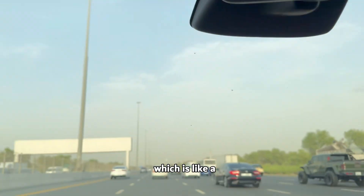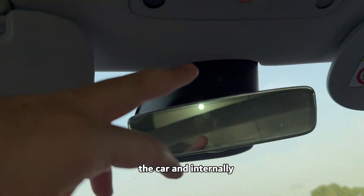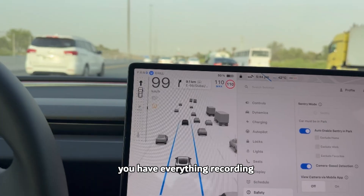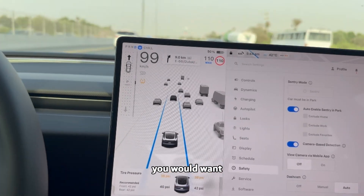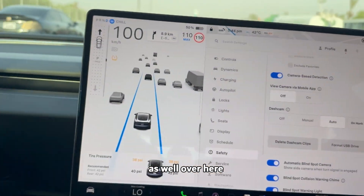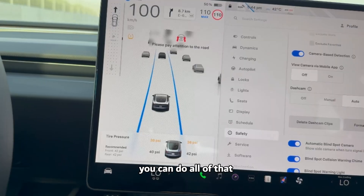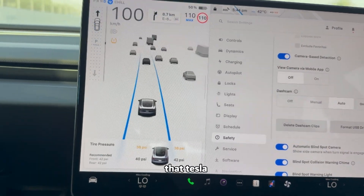Talking about Sentry Mode, you also have a camera that works like a dashcam built into the car. The cameras around the car and internally record everything. Whenever you want the footage you can access it, because there is a dashcam function here — you can delete clips, format, set up auto-save, and do all of that.